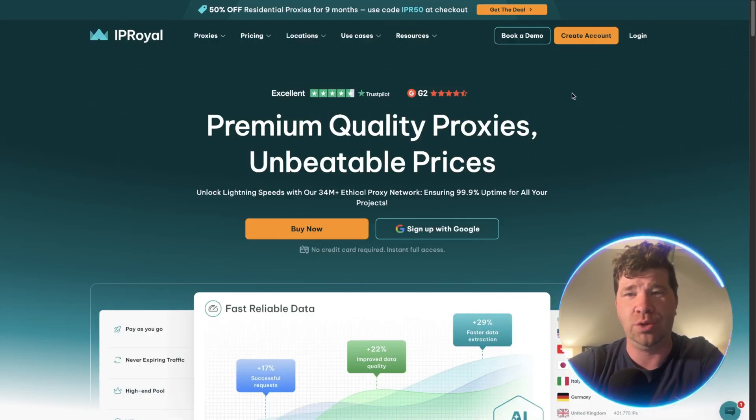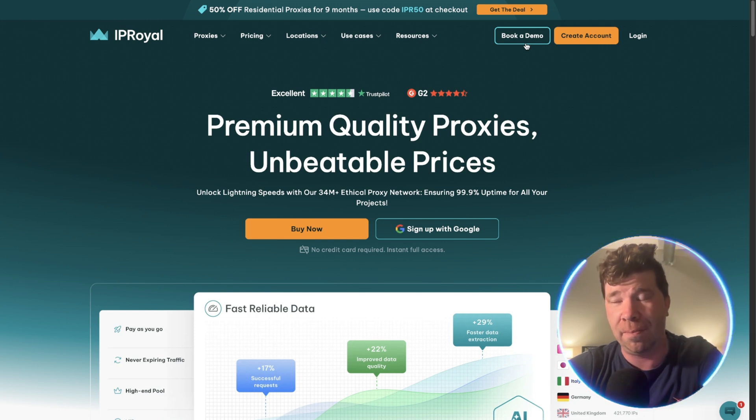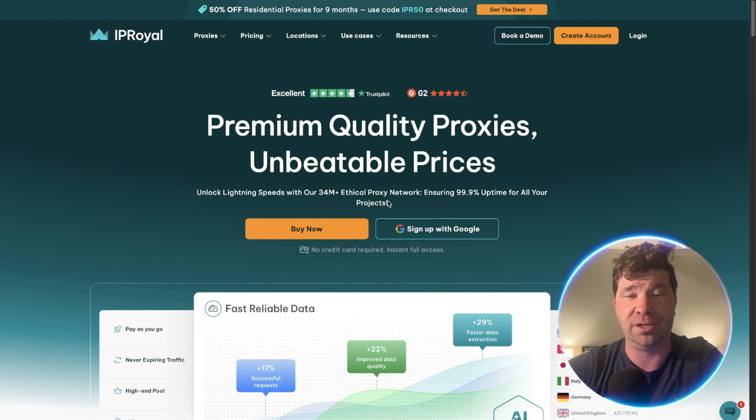Now if we take a look at IP Royal, you're going to be able to book a demo, but that actually takes a little bit of time. They unlock lightning speeds with their 34 million plus ethical proxy network, and they do ensure 99.9% uptime for all your projects.